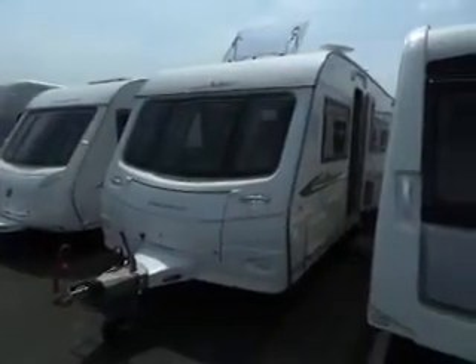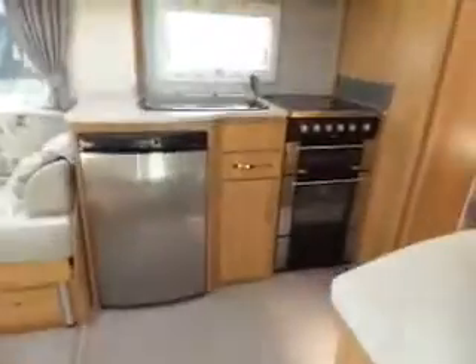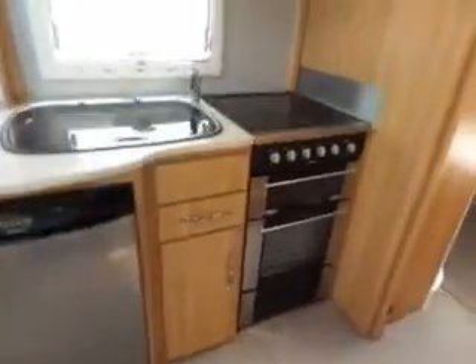Hi, new in at Salop Leisure is a 2011 Coachman VIP. Another nice looking van. Come inside — in front of you is your kitchen area, your sink, cooker and fridge.